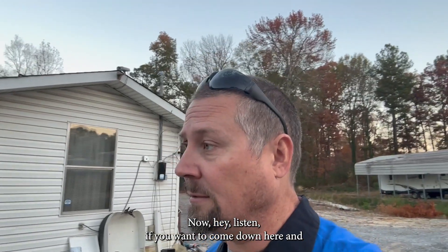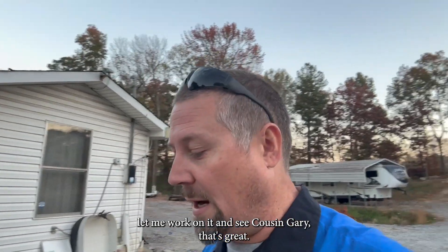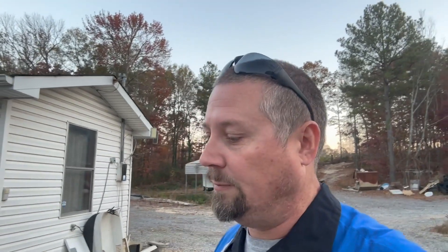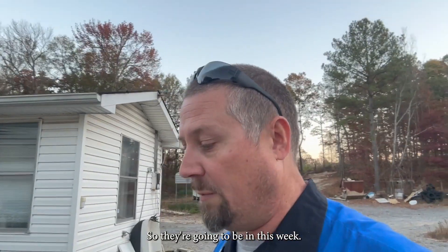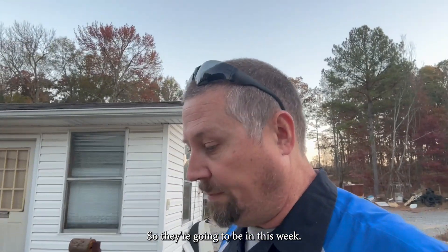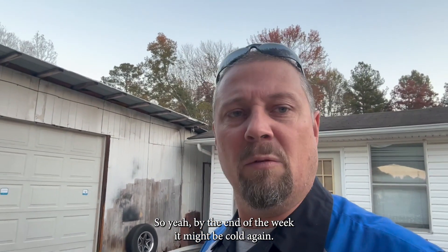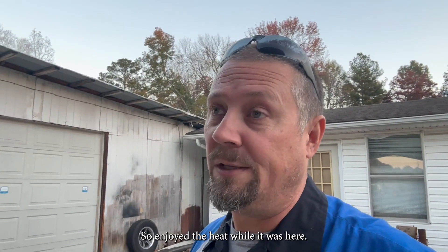If you want to come down here and let me work on it and see Cousin Gary, that's great, but we're trying to get another place where you guys don't have to travel as far. They're going to be in this week, and we've got several little small projects we're going to be looking at. By the end of the week it may be cold again, so I enjoyed the heat while it was here.